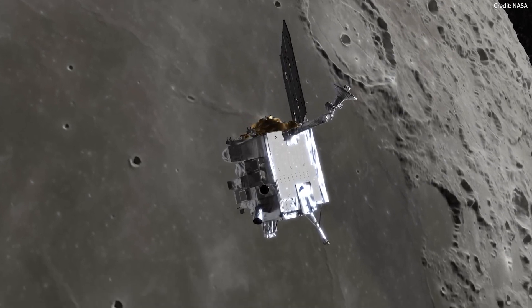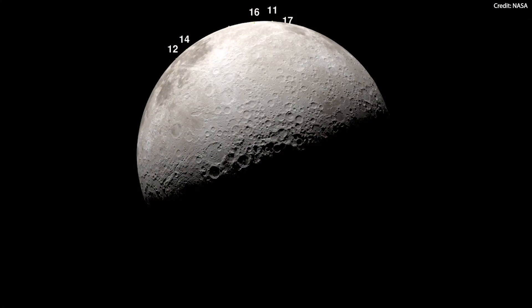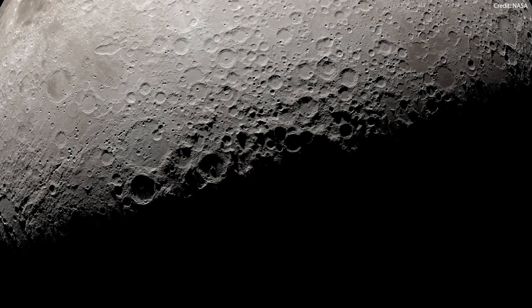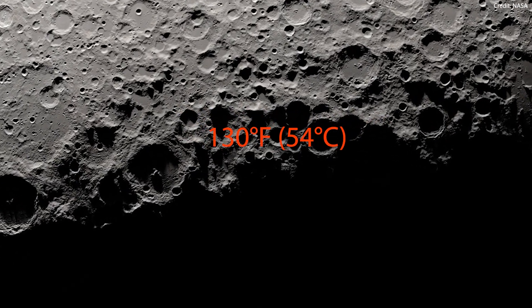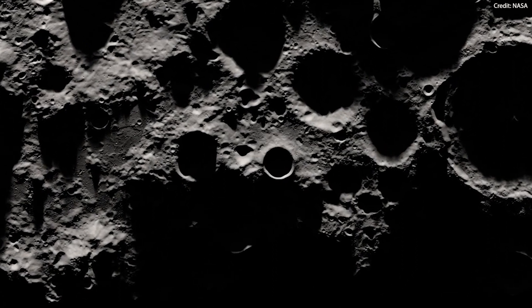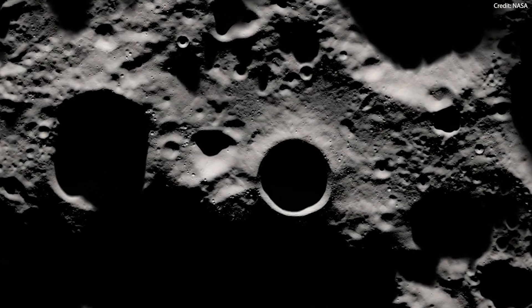However, this mission will not be easy to carry out since NASA and SpaceX will be landing on one of the most extreme and challenging areas of the Moon. The lunar South Pole is a place of extreme conditions — the sun is either just below or above the horizon, leading to temperatures reaching as high as 130 Fahrenheit or 54 degrees Celsius during periods of light. Despite this, the region also features towering mountains that create very long shadows, and some deep craters nearby remain mostly shrouded in darkness.